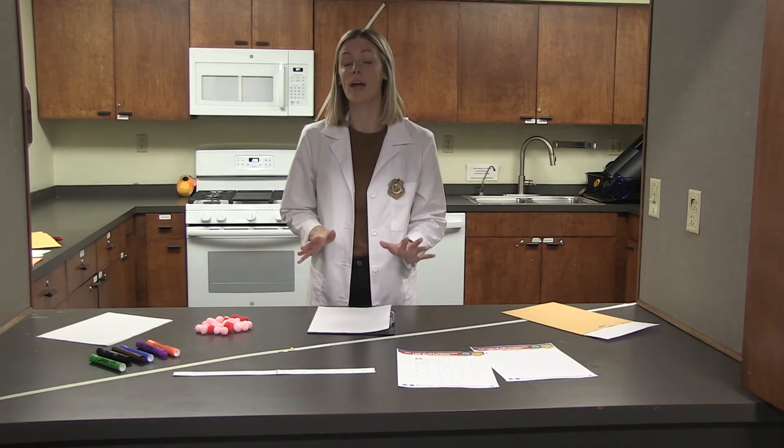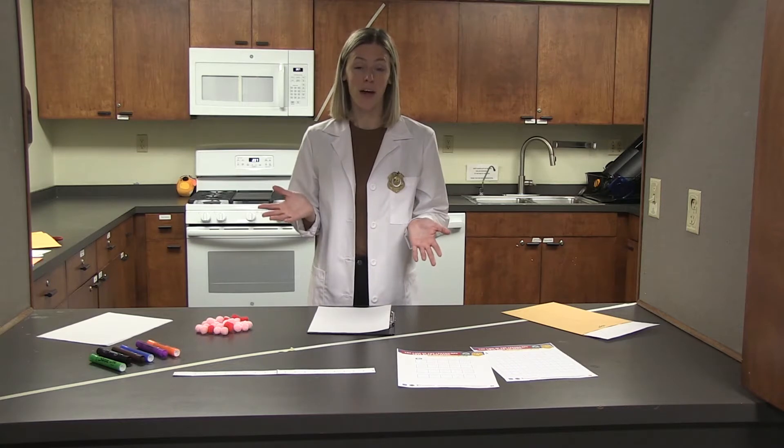Hi there! I am so glad that you are here because the Odd Squad needs your help in solving an odd case. Who's the Odd Squad? They're a group of kid agents who use their investigation skills to investigate anything weird, strange, or odd. And today they need your help using skip counting to help them solve a case.